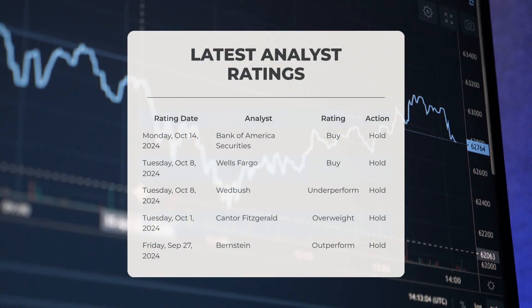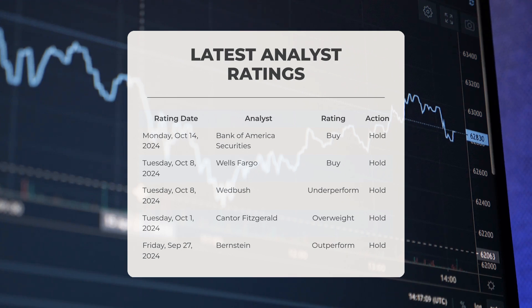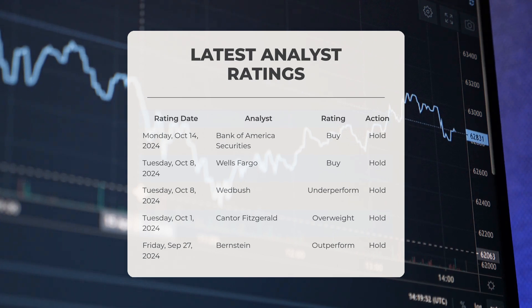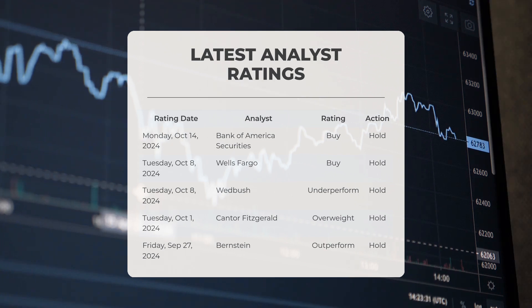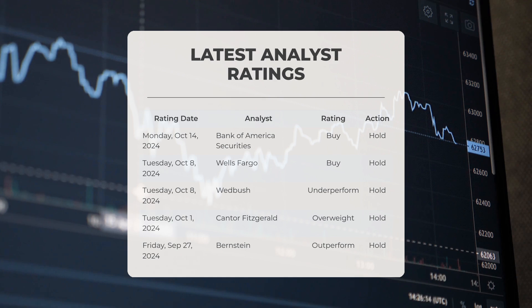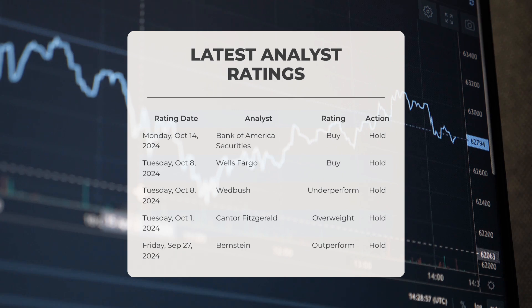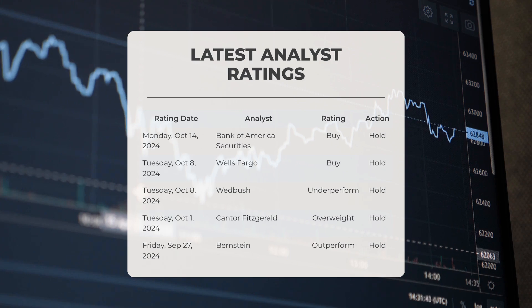Analyst ratings: On October 14th 2024, Bank of America Securities assigned a buy rating to MU with a hold action. On October 8th 2024, Wells Fargo also gave MU a buy rating with a hold action. That same day, Wedbush issued an underperform rating for MU with a hold action. On October 1st 2024, Cantor Fitzgerald provided MU with an overweight rating and a hold action. On September 27th 2024, Bernstein rated MU as outperform with a hold action.